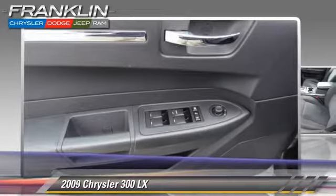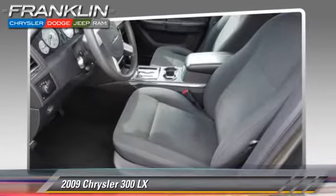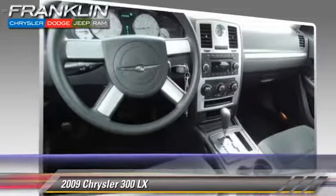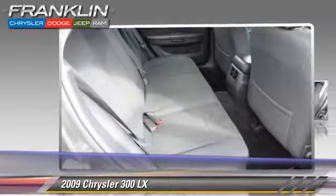Comfort and convenience features include cruise control, power seat, and power door locks. Give us a call to schedule your test drive today.